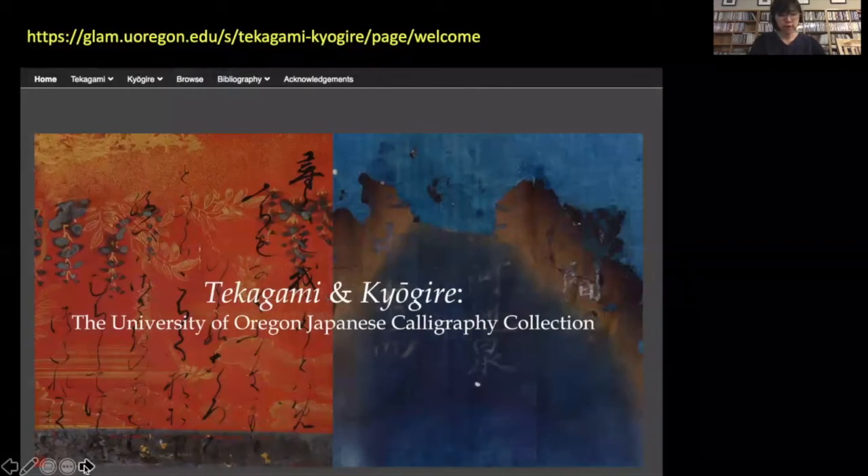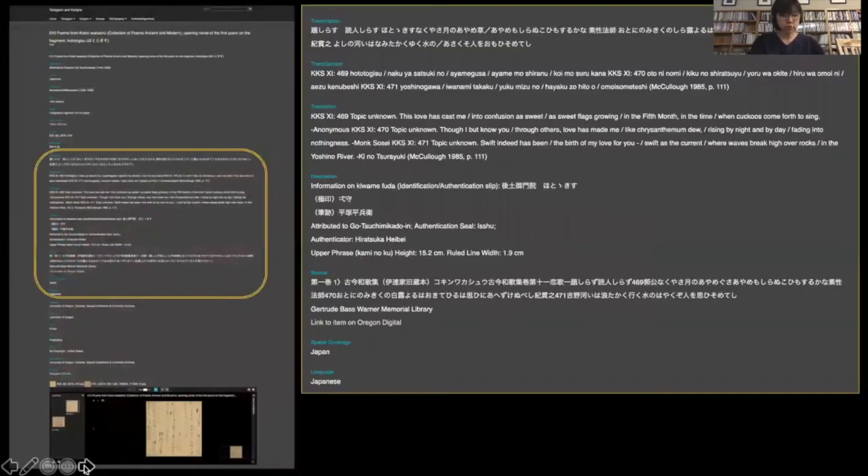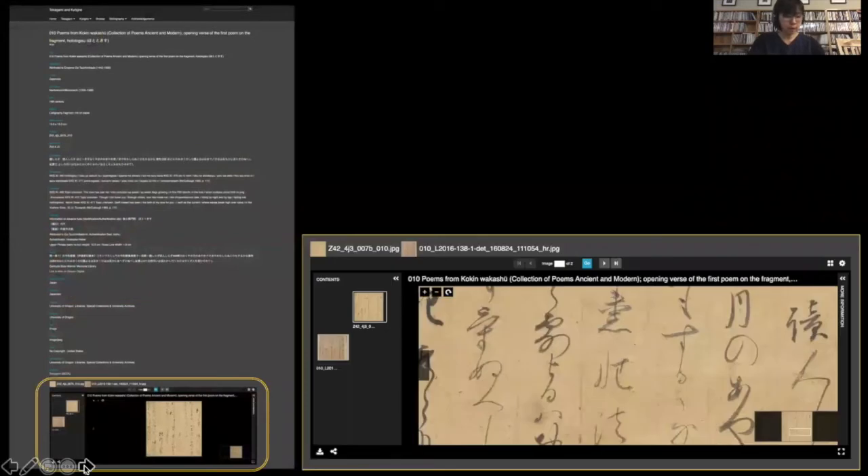My Mellon project identified and transcribed all 319 plus 36 fragments and positioned them in the context of the history of Japanese calligraphy and calligraphy collecting. The fruit of this year-long research resulted in a digital exhibition, Tekagami and Kyogire: the University of Oregon Japanese Calligraphy Collection. The exhibition makes available the preliminary metadata for each of the fragments, including transcriptions of content and, for some, transliterations and translations, and high-resolution images. In the future, the metadata will be made fully bilingual for more global access.